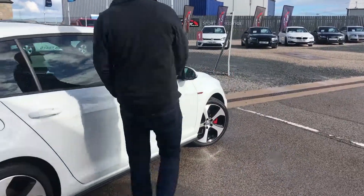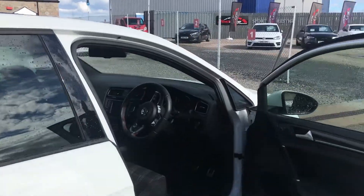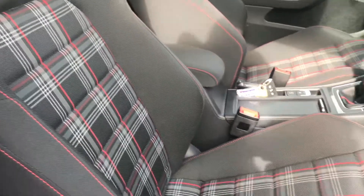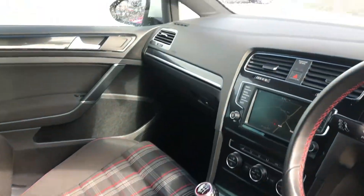Going inside the car, you'll see that it has the beautiful Tartan GTI seats in there. It's also got sat nav and a nice sunroof for those sunny days.